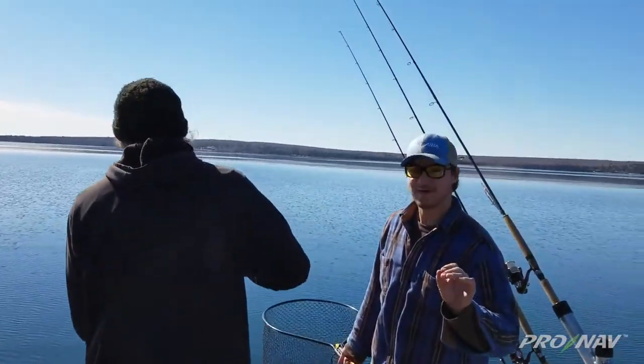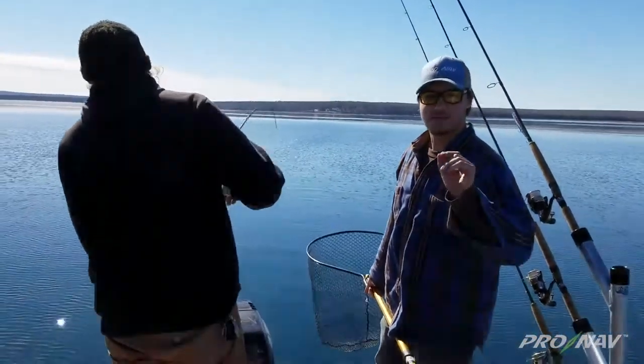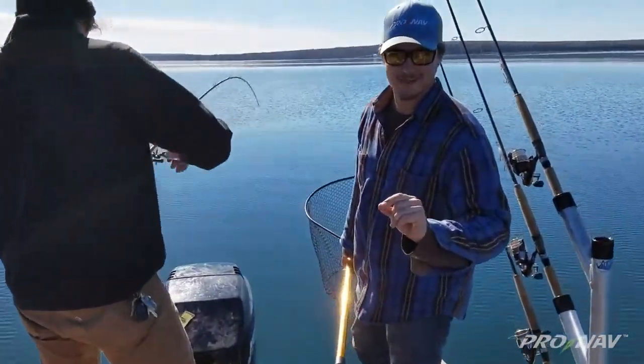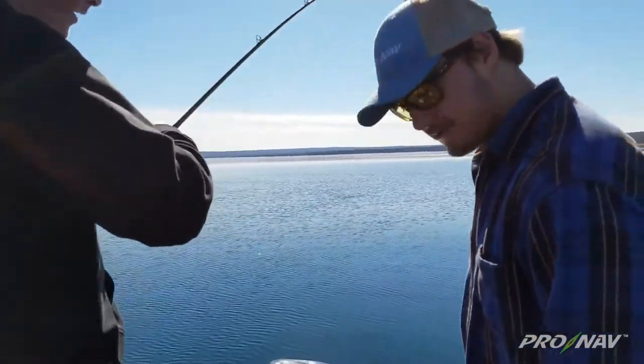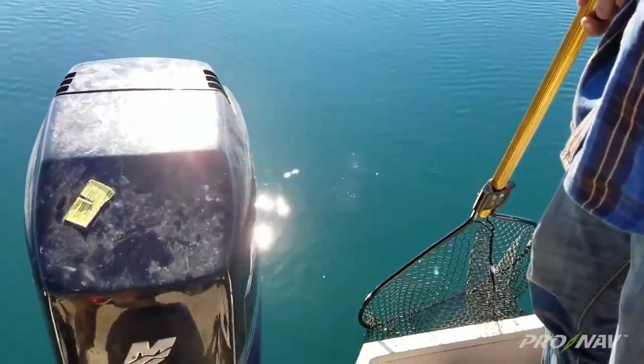We're out in Keweenaw Bay, in the middle of Lake Superior, using the Cronab Angler to anchor us. We're in 200 feet of water and Hayden's just hooked up on a nice lake trout. Let's see what we got here — he's sitting kind of heavy.